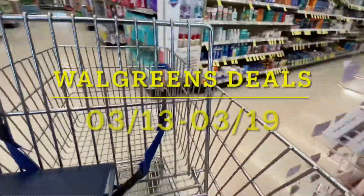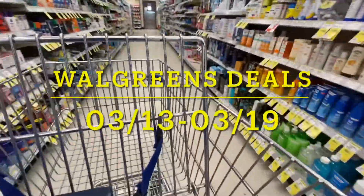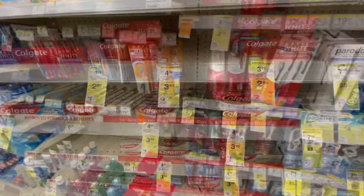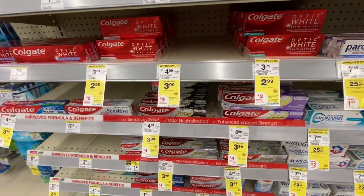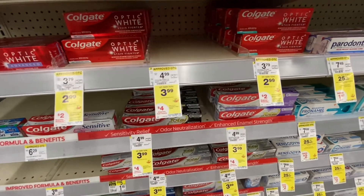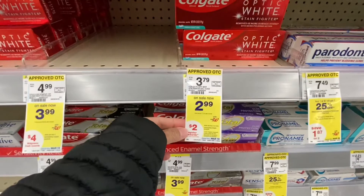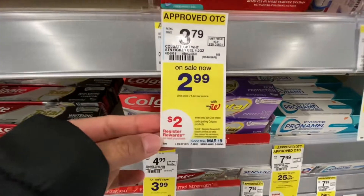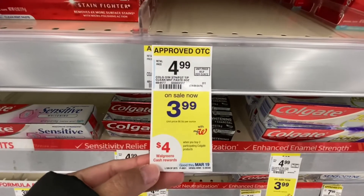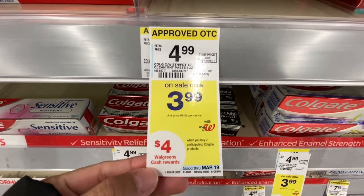Hello everyone, welcome back to the channel! Happy Sunday — today we're starting the week with some Walgreens deals. There's a couple of Colgate deals you can do this week: you can pick up those priced at $2.99 and get $2 Walgreens cash back, or get one priced at $3.99, buy two, and get $4 Walgreens cash.